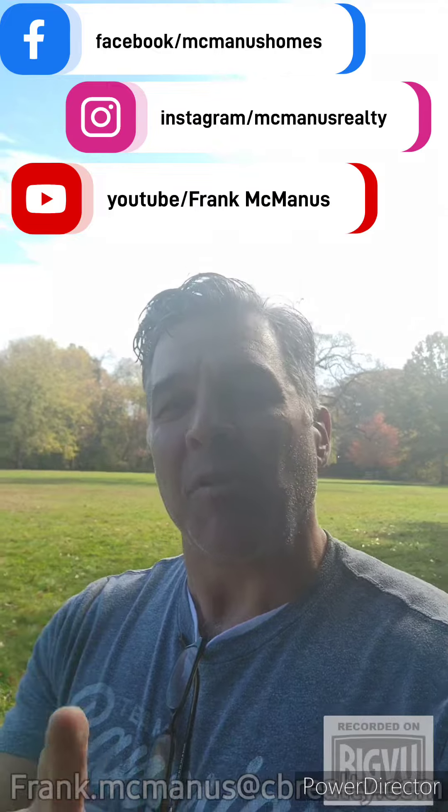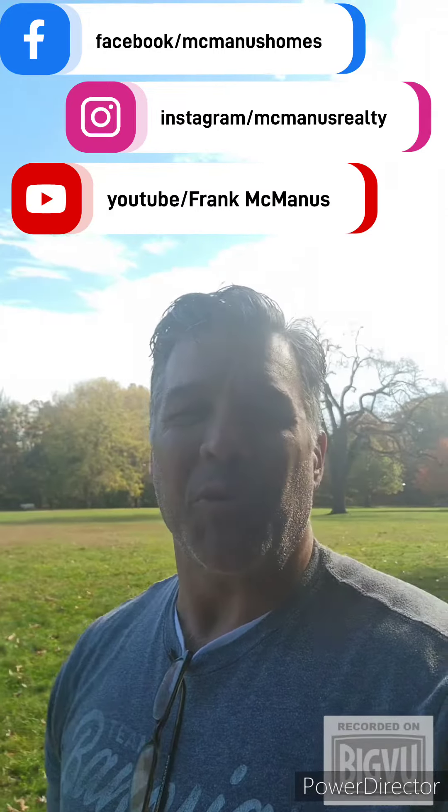As always, I hope this helps you. And for more videos like these with tips on buying and selling your home, please follow and subscribe to any one of my social media pages. Until next time.